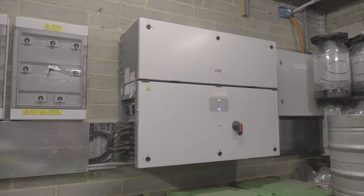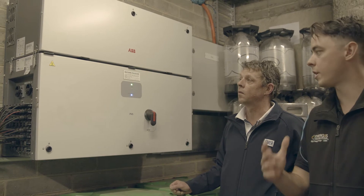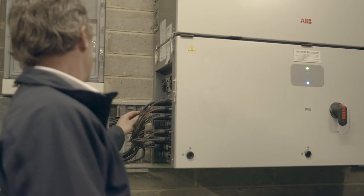The PVS100 is the perfect solution for a 100 kilowatt commercial industrial installation. It's efficient, it's reliable, it's easy for us to install and it gives the customer the outcome that they're actually looking for.